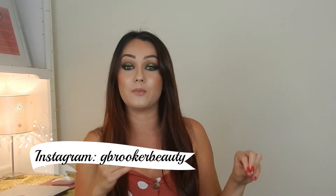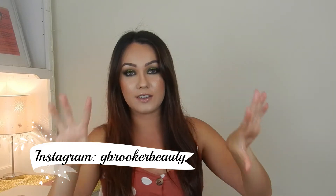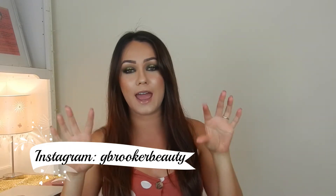Hey everyone, so today I'm doing my second Christmas makeup tutorial. The first one I did was a little bit more neutral — not toned down, but more on the neutral side. This is very dark, very glittery, very amped up compared to that one. It's something I had in my mind as what I'm actually thinking of wearing on Christmas day, so I thought it'd be fun to practice it on camera.